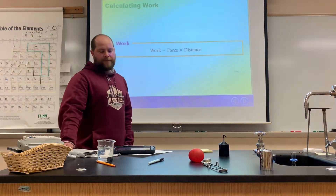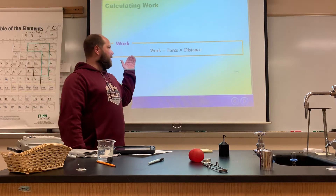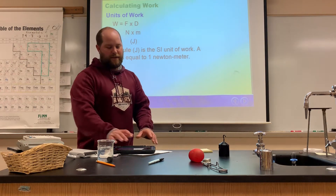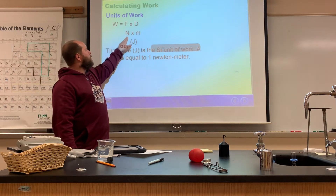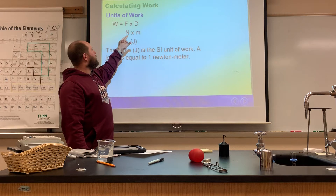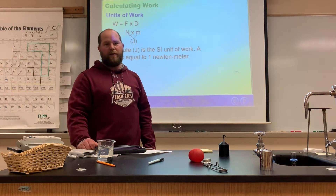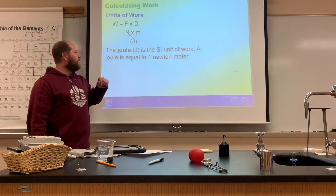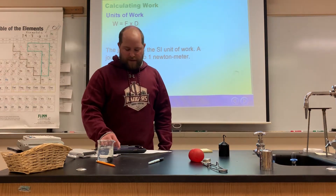So how do we calculate work? Work is pretty easy to calculate. You just take the force and multiply it times the distance — force times distance. The unit we use for force is the Newton, and for distance in science we use meters. So it's going to be a Newton times a meter, which gives us a new unit called the joule. The joule is the SI unit of work and is equal to one Newton meter.